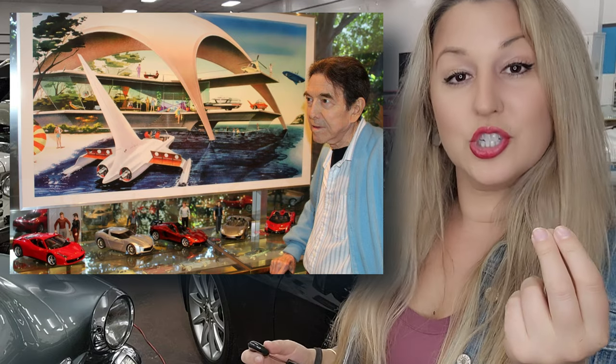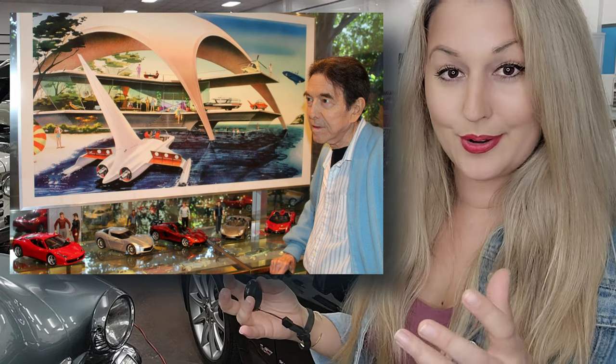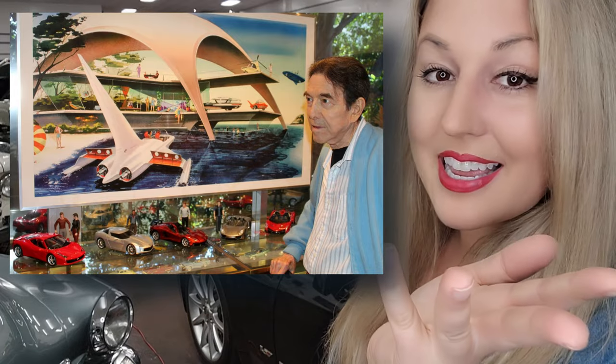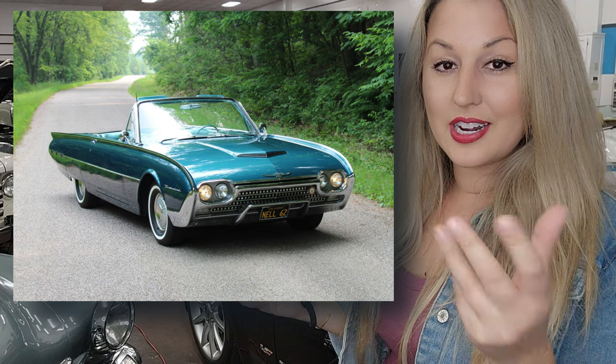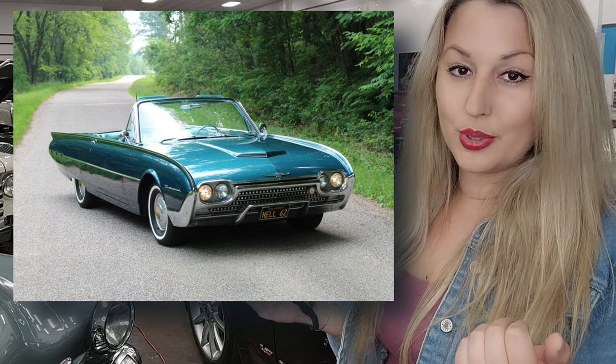The man behind the Nucleon's very futuristic design was a gentleman named Jim Powers. This was not Powers's first fantasy whip — he also designed a very futuristic flying concept car called the Volante. Jetsons, anyone? Jim Powers is most well known for his design on the 1961 Thunderbirds, affectionately known as Bulletbirds.